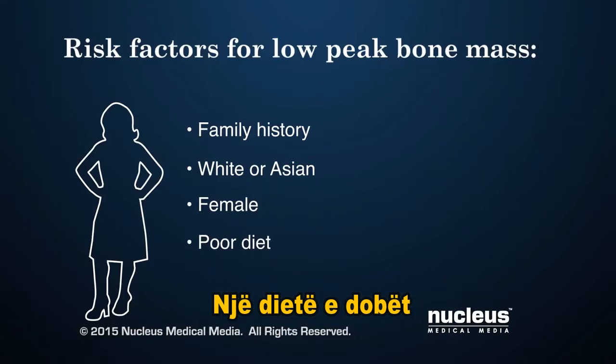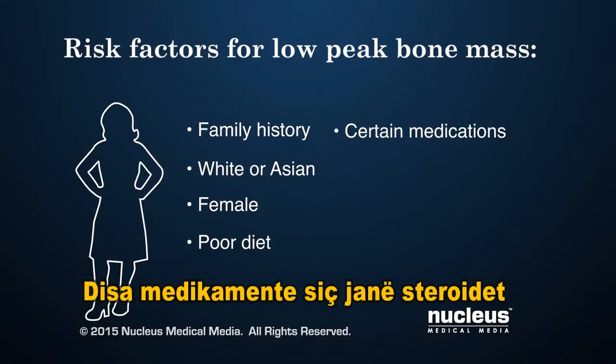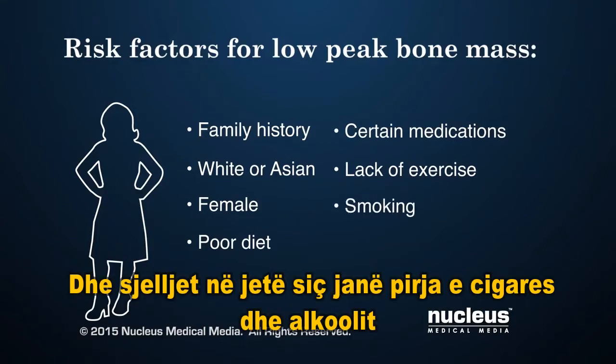Additional risk factors include a poor diet, certain medications such as steroids or certain seizure medicines, lack of physical activity and weight-bearing exercise, and lifestyle behaviors such as smoking and drinking too much alcohol.